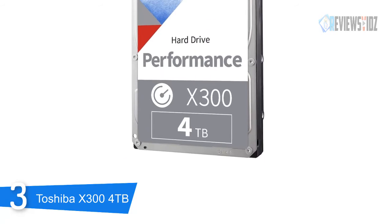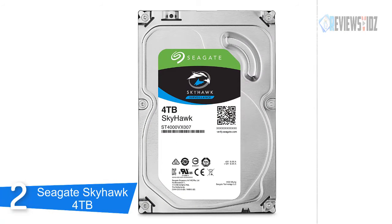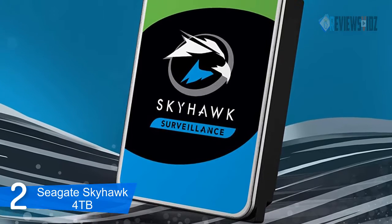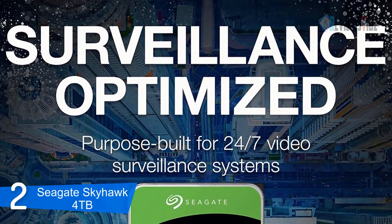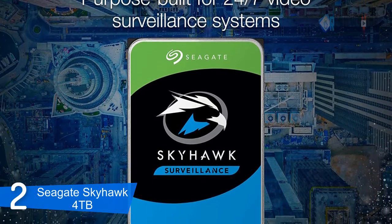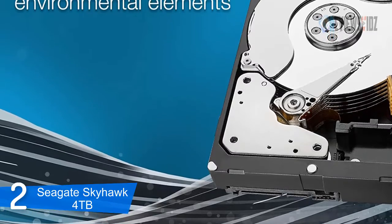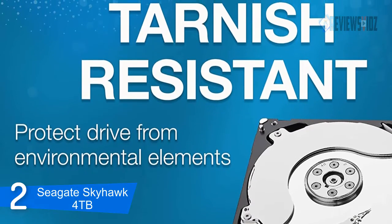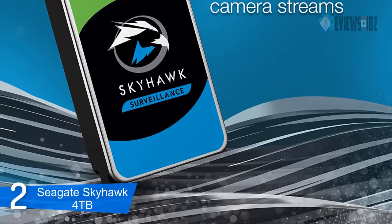At number 2, the Seagate SkyHawk 4 terabytes. The Seagate SkyHawk surveillance internal hard drive HDD features health management that monitors and analyzes drive health and offers options to improve performance. ImagePerfect firmware is surveillance-optimized and equipped with vibration tolerance AccuTrac technology to ensure perfect video integrity. Built for home and SMB surveillance, SkyHawk handles video data backup and streaming, improves reliability by up to 30%, and protects against data corruption. It supports up to 64 HD cameras, 32 AI streams, and leverages up to 14 terabytes for 24/7 workloads.